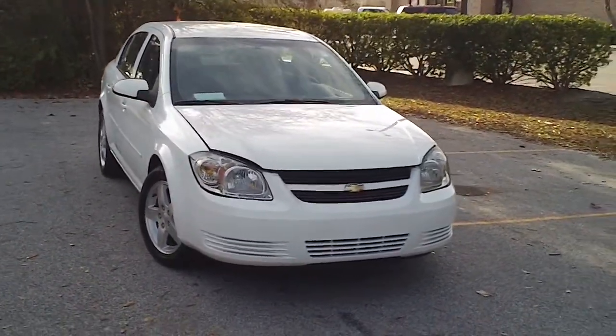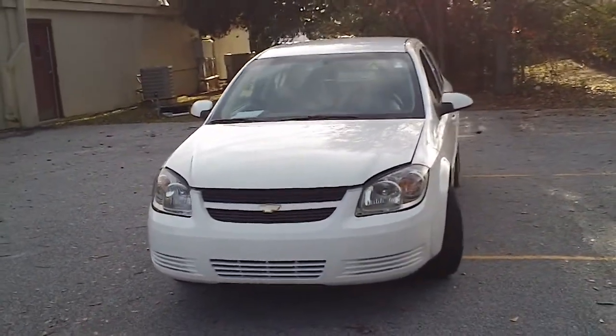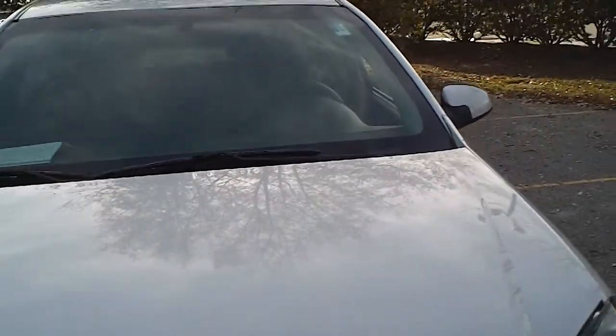This is a 2010 Chevrolet Cobalt here at Efird Chrysler Jeep Dodge in Florence, South Carolina. I want to walk around this car and let you get a good look at it, let you see the features that it offers and the condition that it's in.